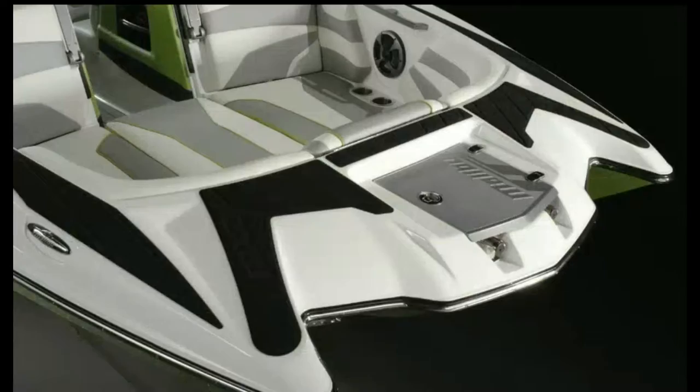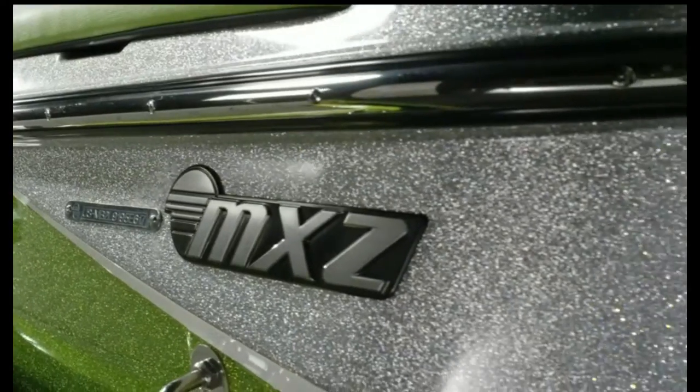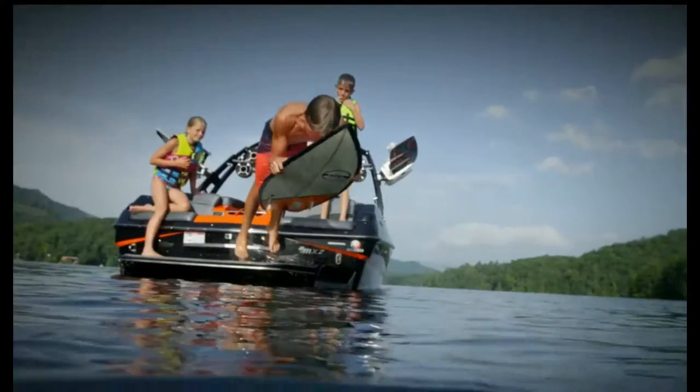The 2017 Malibu MXZ series has arrived, and more than ever, MXZ means maximized style, maximized family time, and maximized wakes and waves.